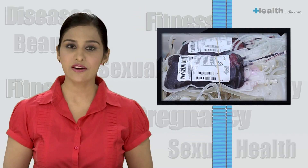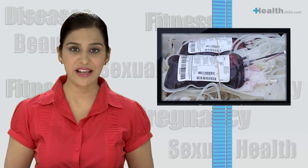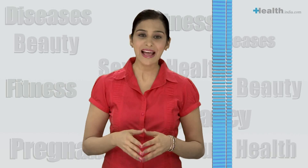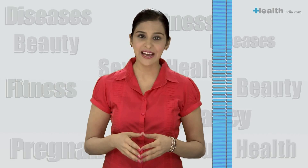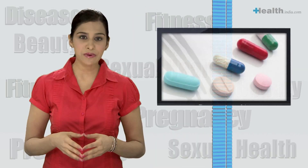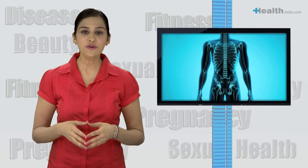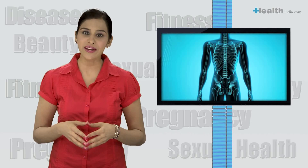Thalassemia patients can also develop iron overload due to repeated blood transfusions. Unfortunately, the human body has no natural mechanism of excreting the excess iron from the body and it needs to be removed by using iron-chelated drugs. This excess iron gets deposited in and around the various vital organs of the body and ultimately causes organ failure.